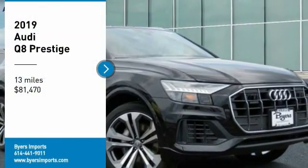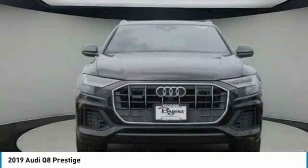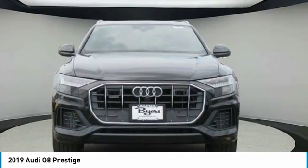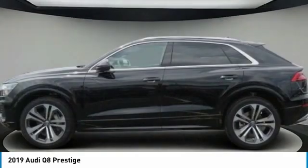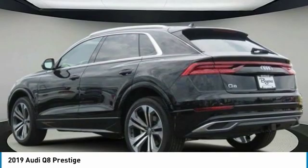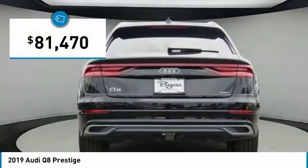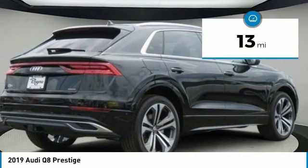Stop by and take a look at the 2019 Audi Q8. The Audi Q8 was built to stand out in a crowd, and it sure does. An aesthetically pleasing exterior, plenty of bells and whistles on the interior, and performance that makes you smile. And is priced below $85,000. This vehicle has less than 100 miles.